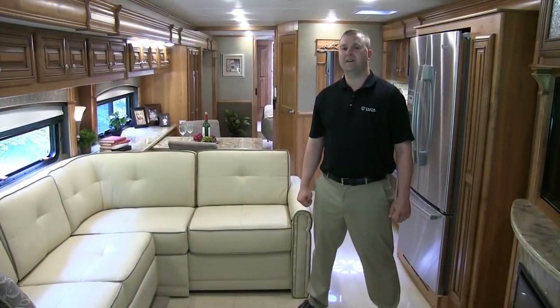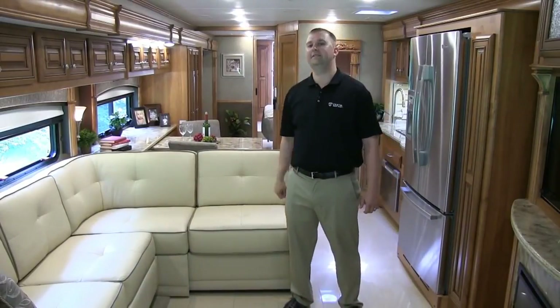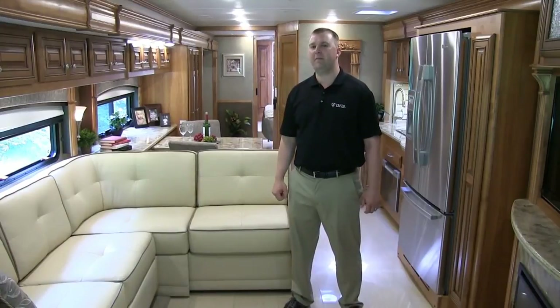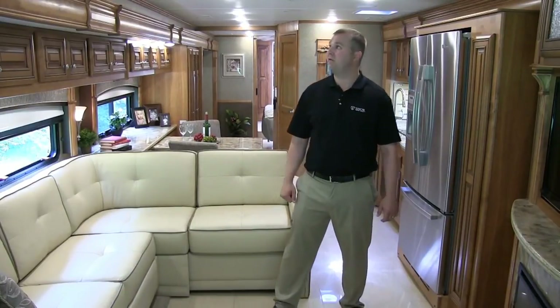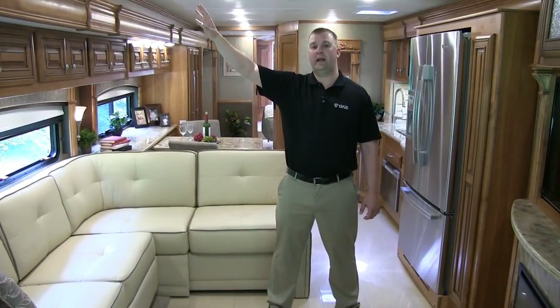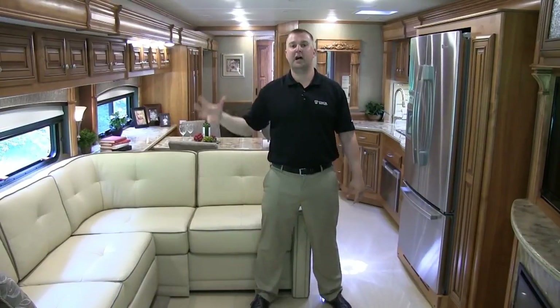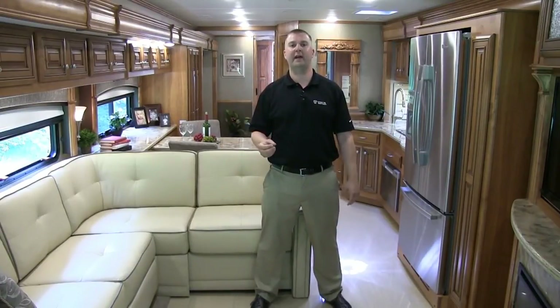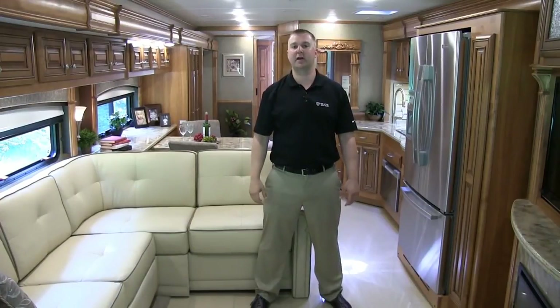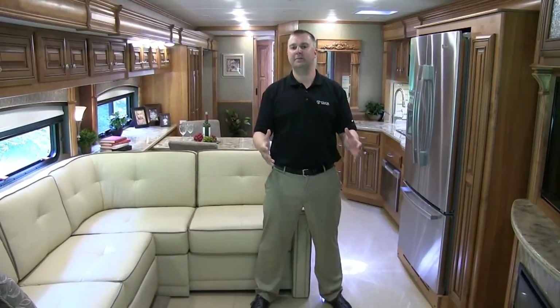Here we are in the living room of the Tuscany motorhome. Starting with the LED ceiling lights — consuming about one-fifth the energy of other lighting alternatives — they provide an excellent benefit in making the most use of the coach's electrical power. We've also enhanced our air conditioning system with the whisper-quiet units, with air returns positioned wide to recirculate air and drop cool air down the center, cooling the coach effectively with slides in or out.